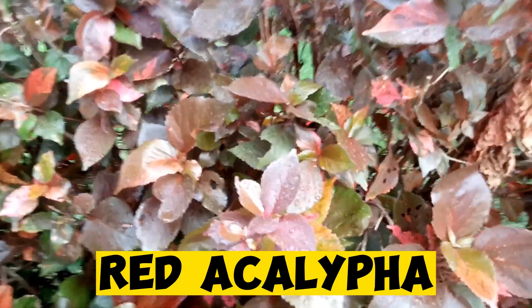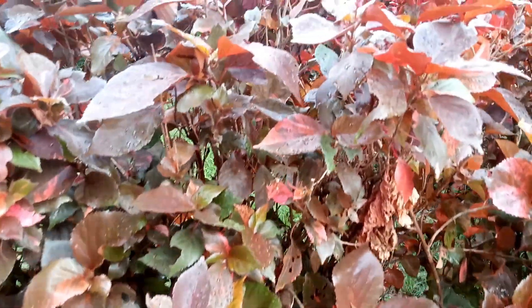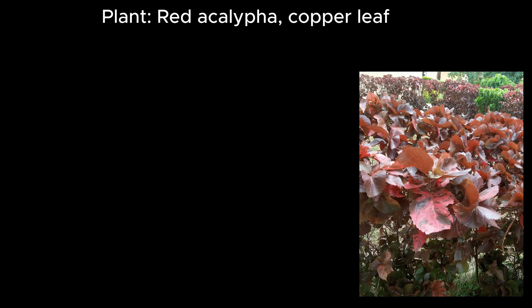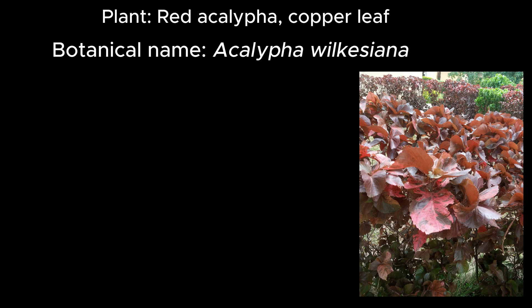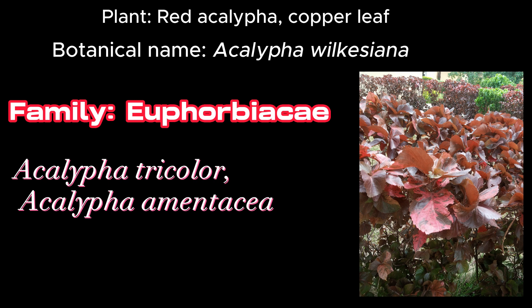Red akalifa, or copper leaf — which is also called that because of its coppery color — has the botanical name Acalypha wilkesiana, and it belongs to the family Euphorbiaceae. Other names for red akalifa include Acalypha tricolor or Acalypha amentacea.